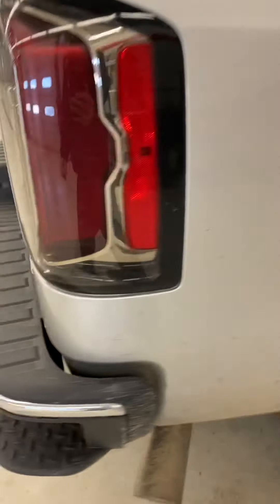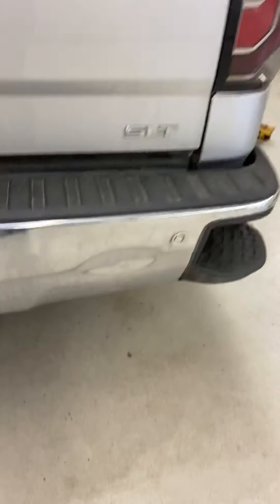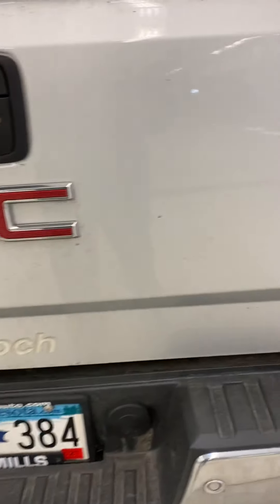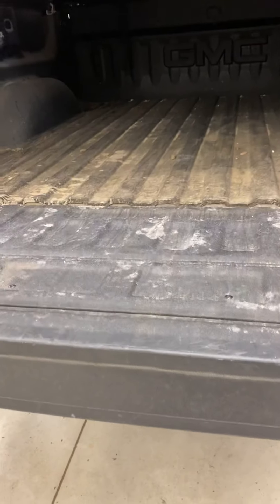One owner, bought new here. There is minor damage to the vehicle — the bumper's a little bit off there. Parking sensors in the rear. Easy-down tailgate. As you can tell, you've got a spray-in bed liner and a tonneau cover.